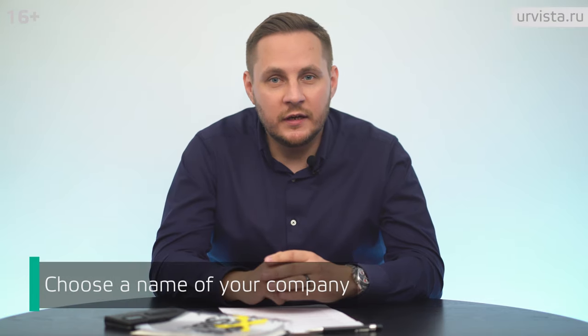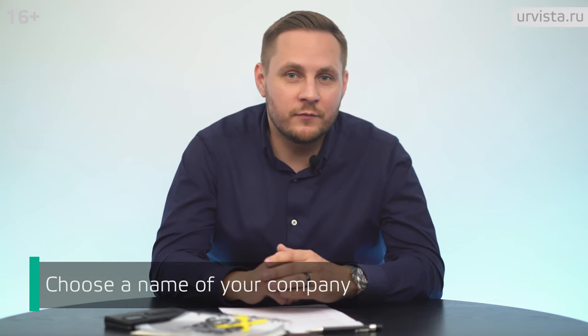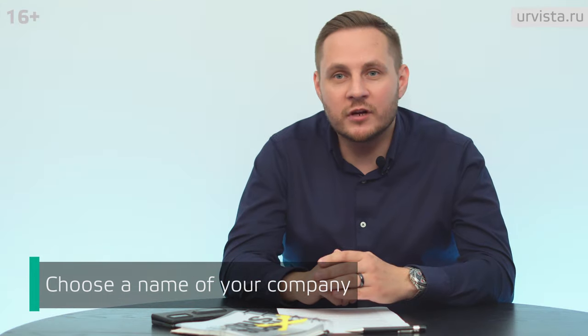To start the registration of an LLC, it is necessary to come up with a name for the future company. It must be in Russian only, without foreign symbols and letters. The company name in a foreign language, both full and short, can be registered as an additional name.